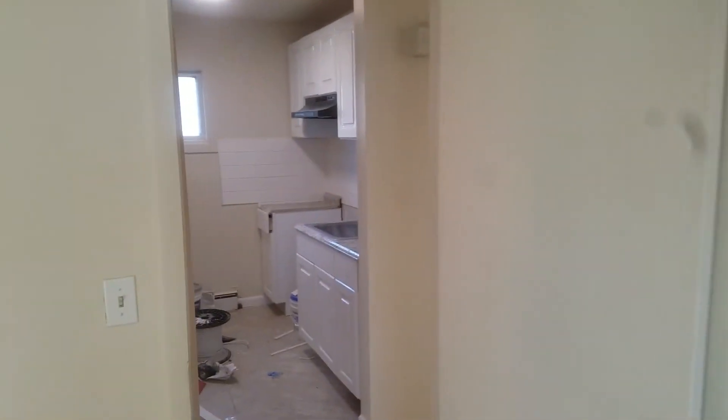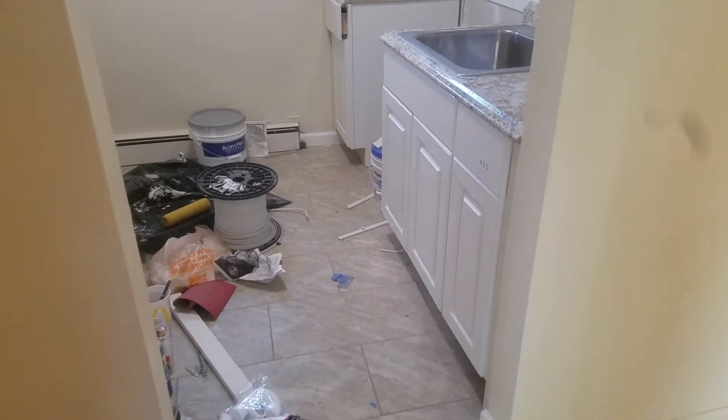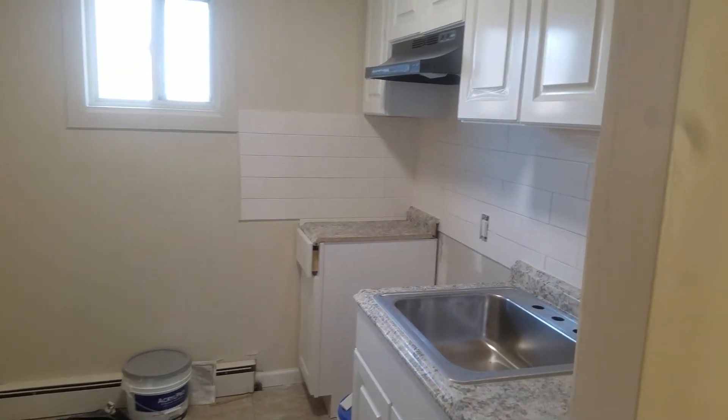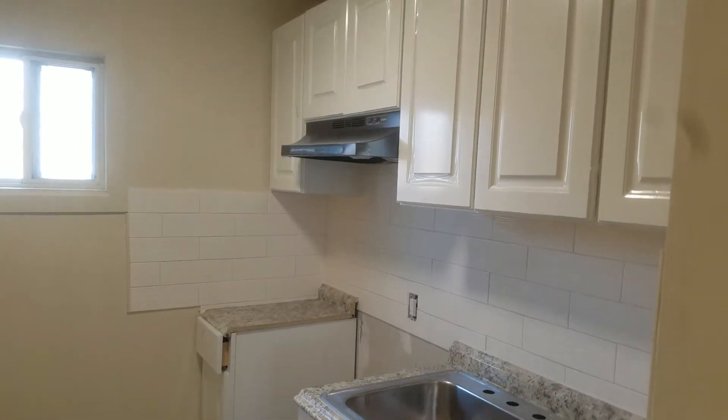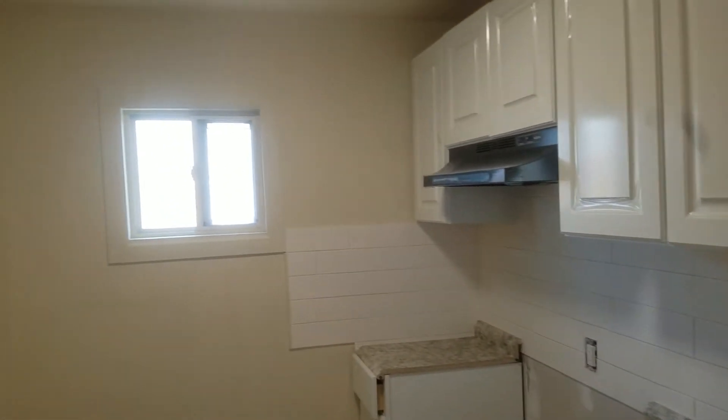One of the things we haven't shown you is a brand new kitchen. We are going to install a brand new kitchen, brand new floors, new appliances — stove, refrigerator, range hood, sink, cabinets — everything brand new with a beautiful new backsplash, great light coming in from the back window, as well as LEDs throughout the place.